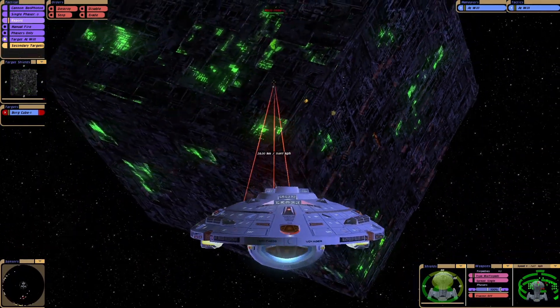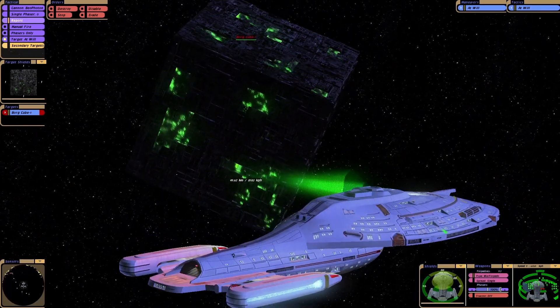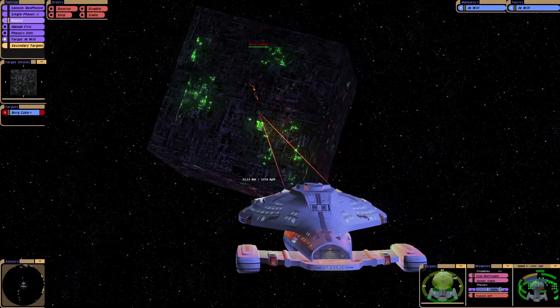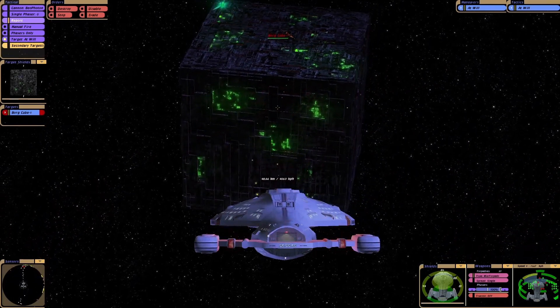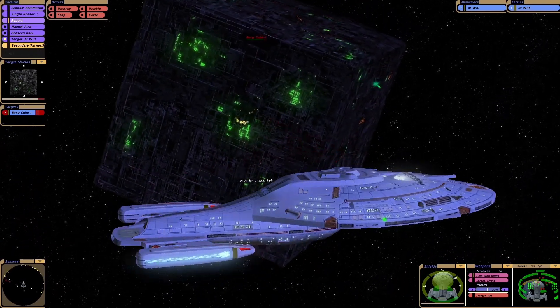These torpedoes are good at taking the shields down, but do they do much internal damage? I'm seeing some cracks in the cube. They're regenerating.